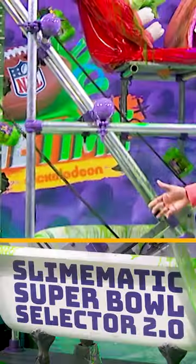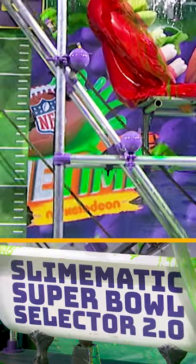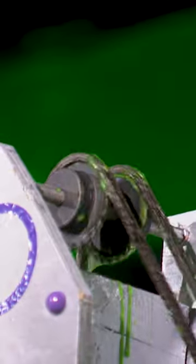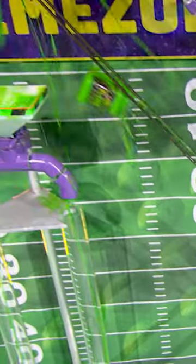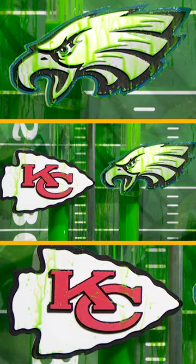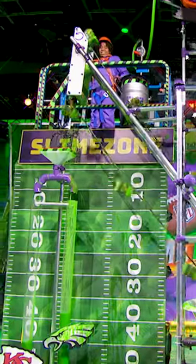It all falls into the slime tub, and that activates the slime conveyor belt. From the slime conveyor belt to the funnel, from the funnel to the tube towers — and then the first logo to reach the slime zone is our Super Bowl winner!